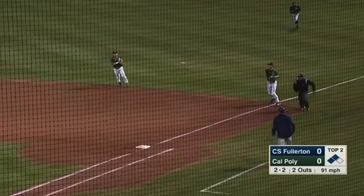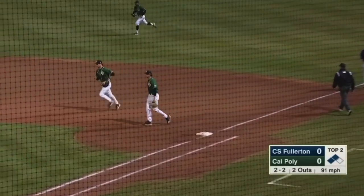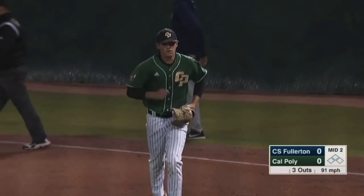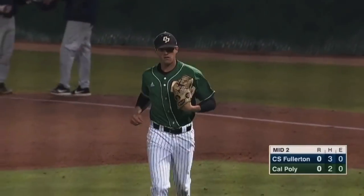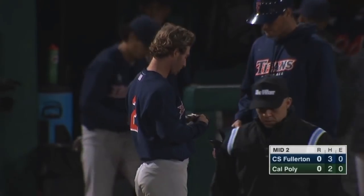The 2-2 pitch, chopped down the first baseline, gloved by Samuelson, flips to I, footrace to the bag, and I wins it. That's some good PFP right there. Big time play by a first baseman — of course, I have an affinity to it.